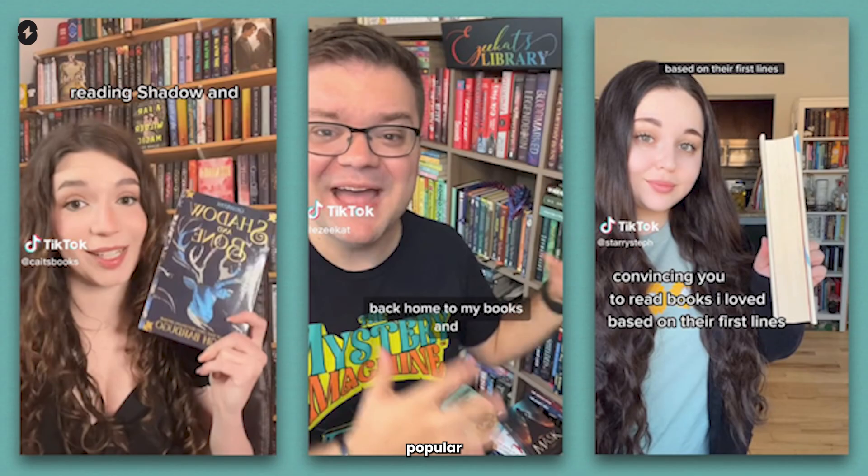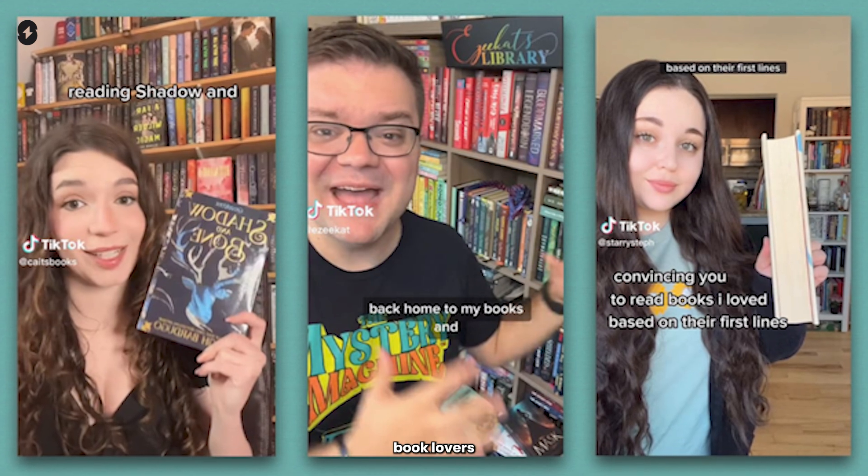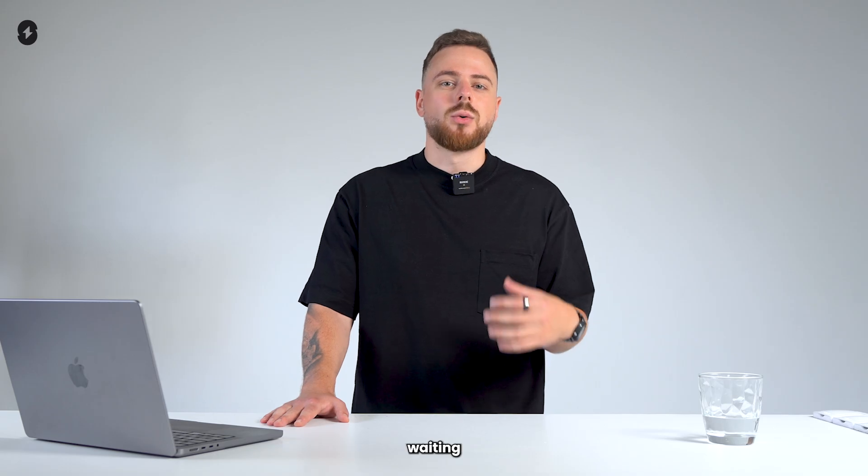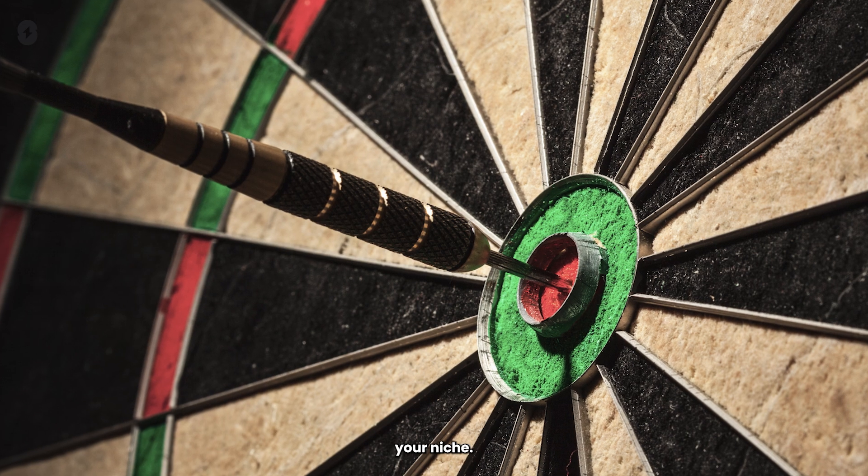And then there's the popular hashtag BookTok, where book lovers review and recommend their favorite reads. Whether you're into fashion, fitness, or even gaming, there's a niche out there waiting for you.